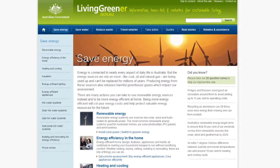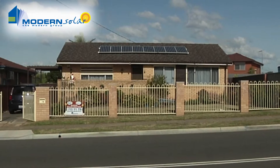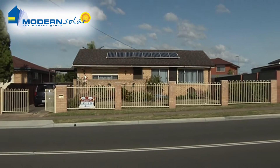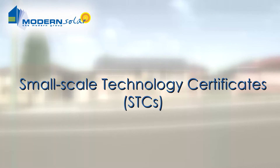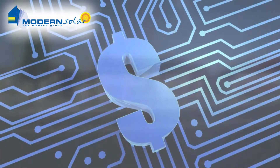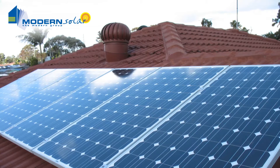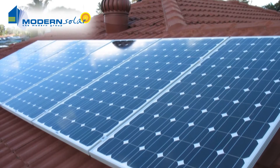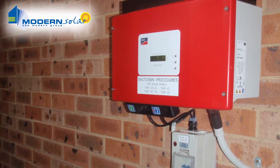At the moment, the government is offering generous rebates for going solar. Every renewable energy system creates a number of small-scale technology certificates, or STCs, when it's purchased. These STCs are like a form of electronic currency, with a market value which can be traded. Most solar power suppliers will offer to buy the STCs from you when you purchase the system as a sort of rebate.